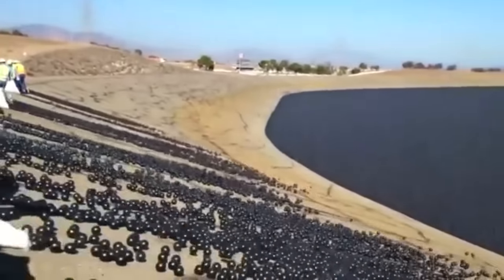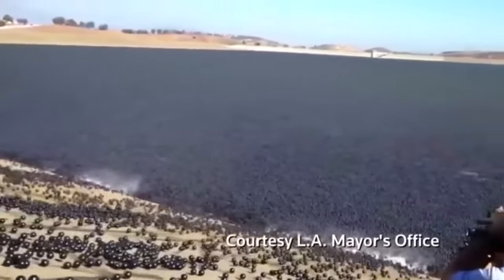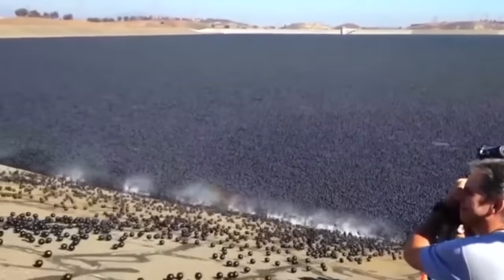The L.A. Mayor's Office is rolling out a new initiative, and it's an inventive way to try to save water in drought-stricken Southern California.